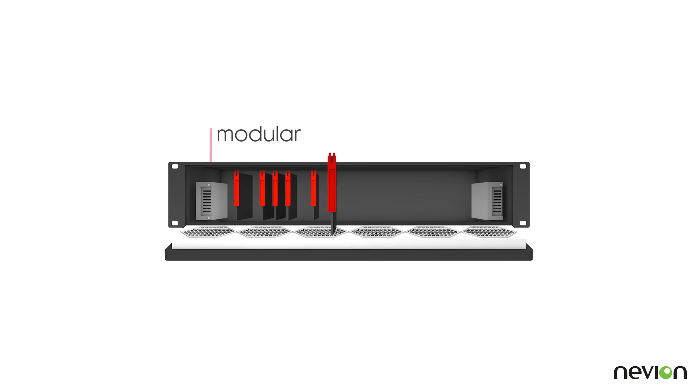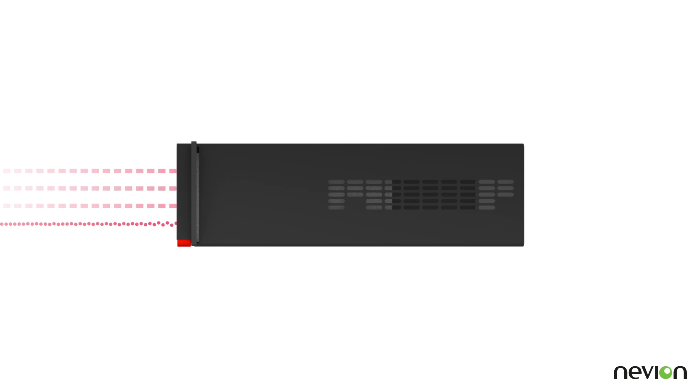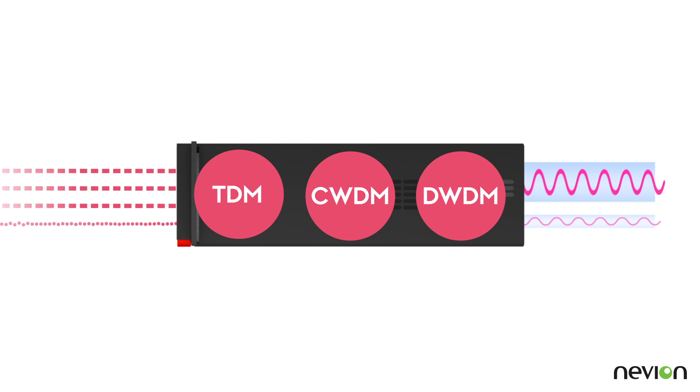This modular solution transports signals reliably, transparently, and with close to zero latency. FlashLink can handle anything from a few channels over a short distance to hundreds of multiplex services per fiber over many miles.